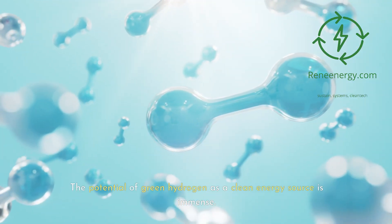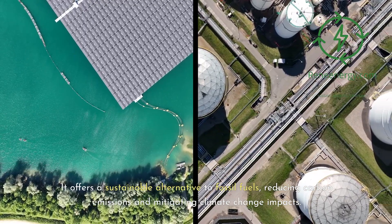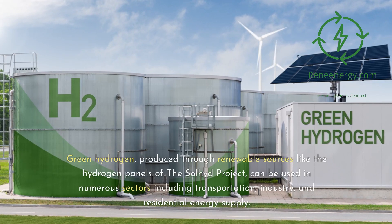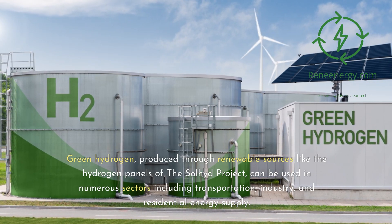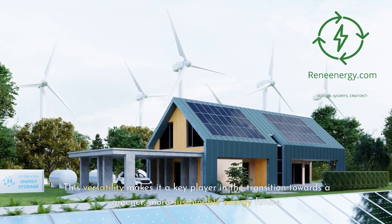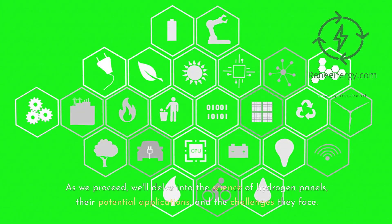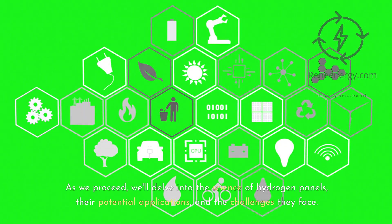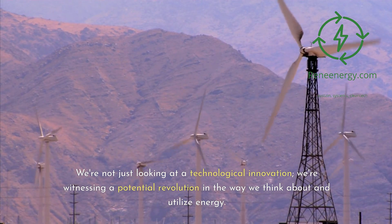The potential of green hydrogen as a clean energy source is immense. It offers a sustainable alternative to fossil fuels, reducing carbon emissions and mitigating climate change impacts. Green hydrogen, produced through renewable sources like the hydrogen panels of the Sullyad Project, can be used in numerous sectors including transportation, industry, and residential energy supply. This versatility makes it a key player in the transition towards a greener, more sustainable energy future. As we proceed, we'll delve into the science of hydrogen panels, their potential applications, and the challenges they face — not just a technological innovation, but a potential revolution in the way we think about and utilize energy.